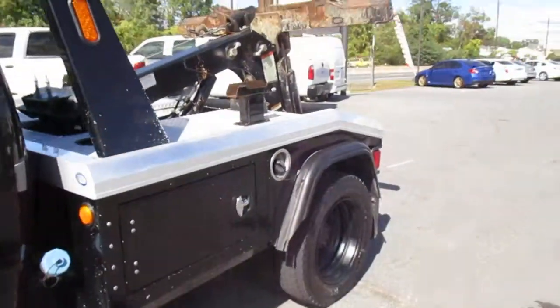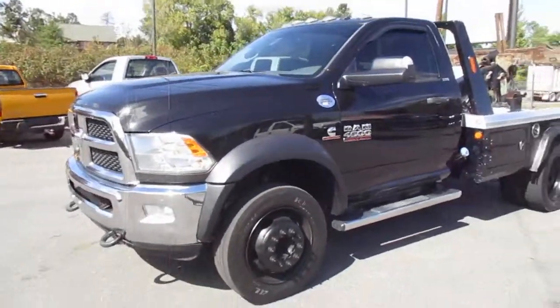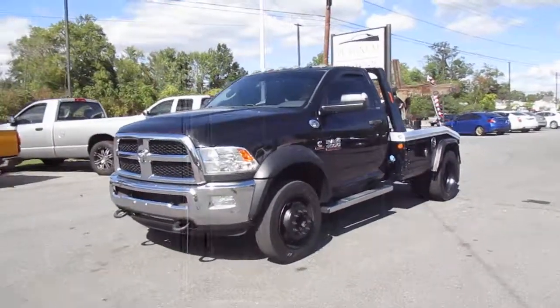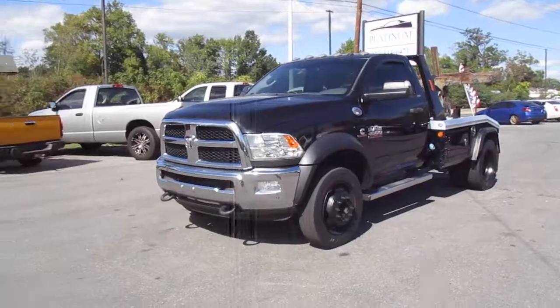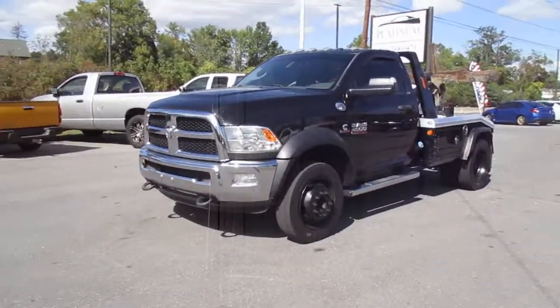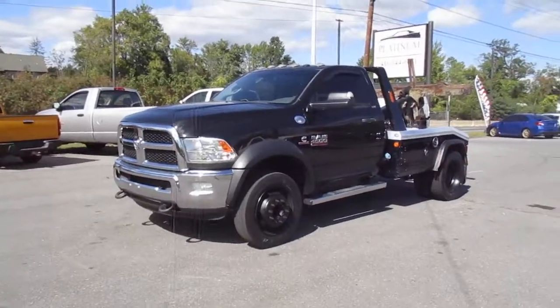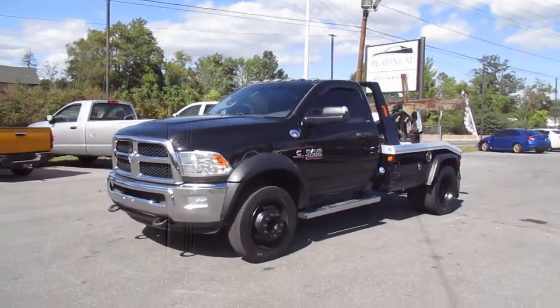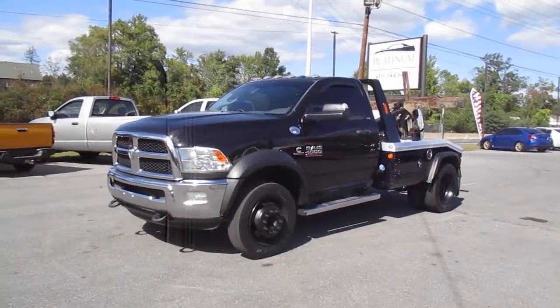This truck is going to be offered in a no-reserve auction, selling to the highest bidder at the end of seven days. So again — 2016 Ram 4500 SLT tow truck, Jerr-Dan wheel lift and bed, a very well-maintained one-owner truck, maintained with an open checkbook, ready to be put in service anywhere.